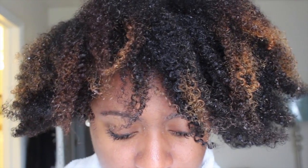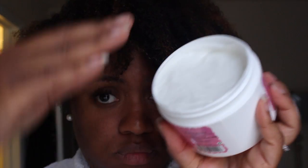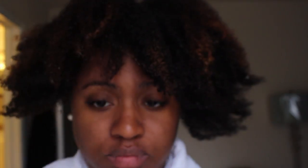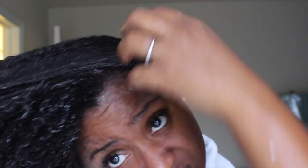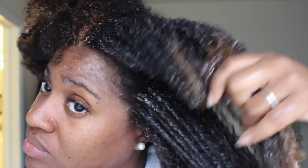After I deep conditioned and washed that out, I didn't use a traditional conditioner. I just used the Curl Moisture Cream, which is like a leave-in conditioner and it also helps with detangling. It has amazing slip. I already knew about this product, so I was not surprised at the results that I got using this. I put this on my hair as a leave-in conditioner, did a little bit more detangling.